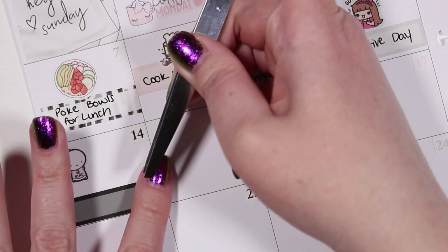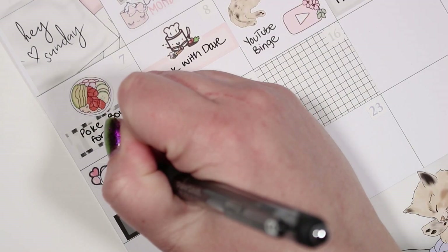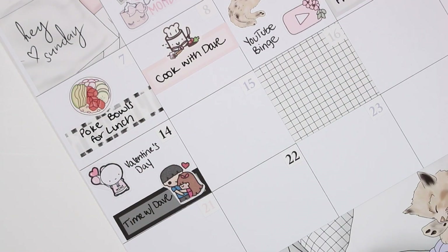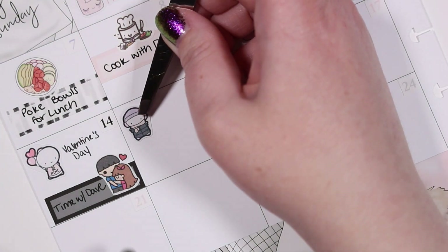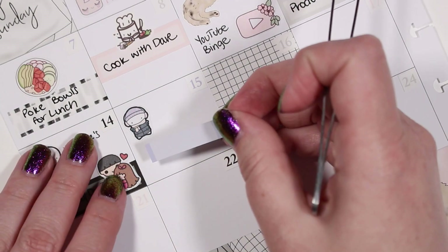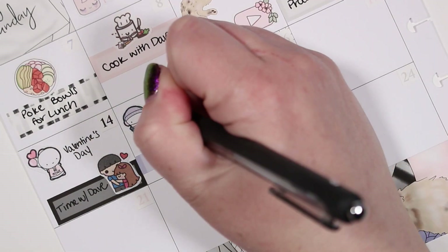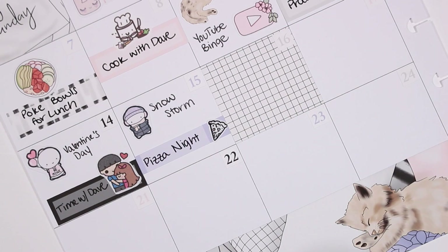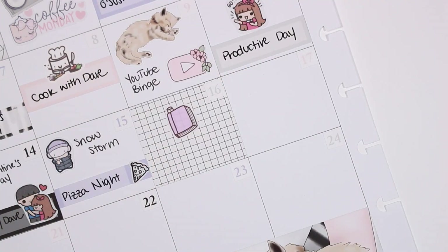Moving on to the fourteenth, it was Valentine's Day, so I pulled in a Be Mine and Heart Balloon emoji from Coffee Monsters Co. and pretty much just spent the day hanging out with my husband, using a couple sticker from Kina Prince to mark Time with Dave. On the fifteenth we had a snowstorm, so I pulled in another winter emoji from Coffee Monsters Co., and we also had pizza that evening. I think we got pizza delivered just before the snowstorm hit.